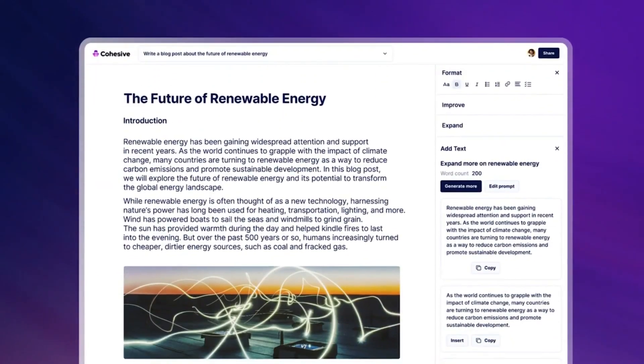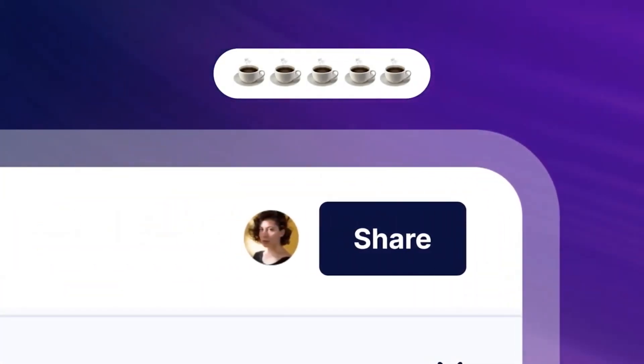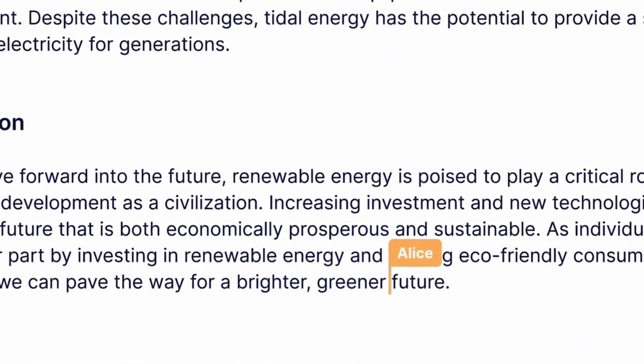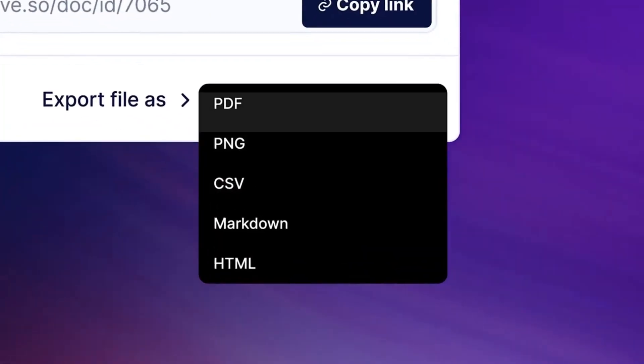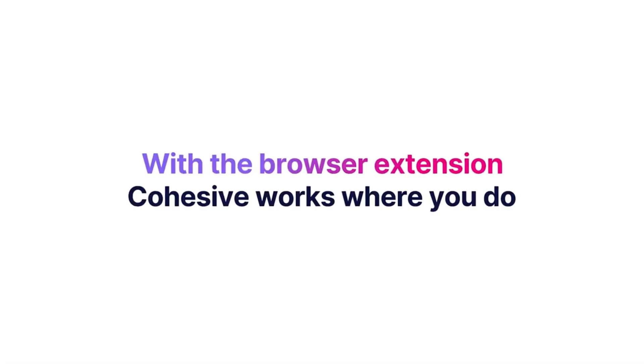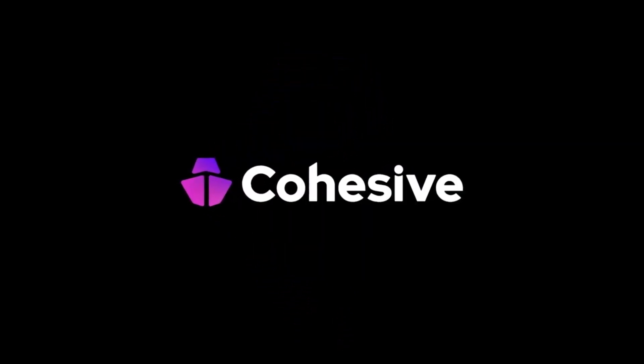You'll never be out of ideas. Content inspiration within the AI editor: enjoy a seamless writing experience as Cohesive AI offers content ideas while you write. Stay inspired and explore fresh ideas for your projects.